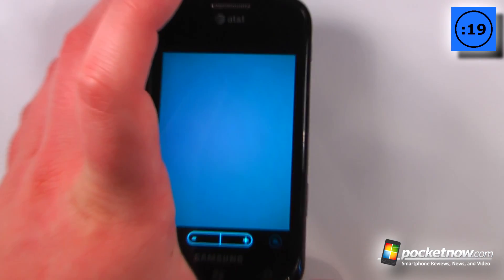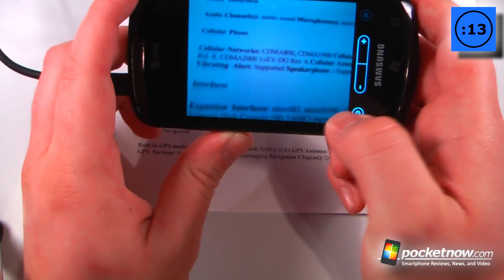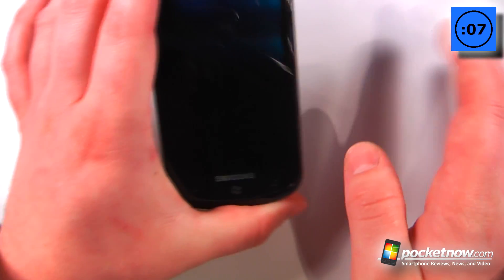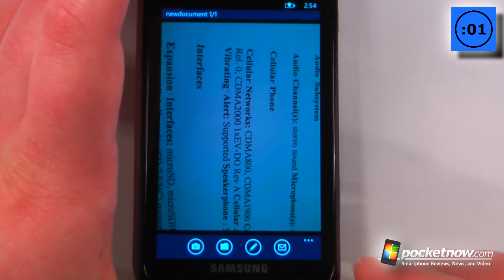Let me just pull up a document here real quick. If I want, I can just photograph — let's say just this one paragraph — and it will take the photo automatically. Now I can either accept it and it will begin to save it as a document, so I can email it if I like, or I can also save it directly onto my Windows Phone 7 device.